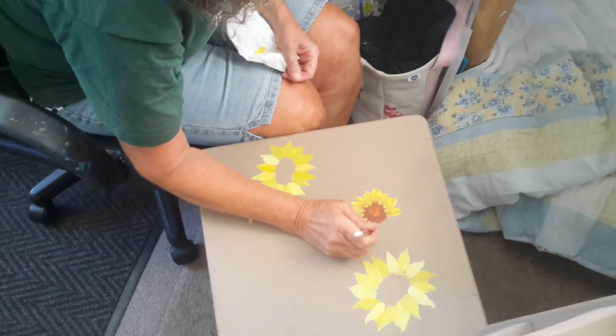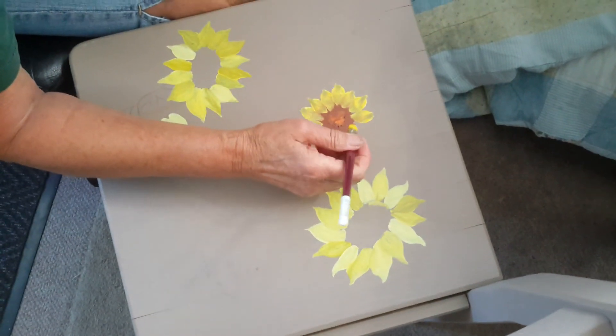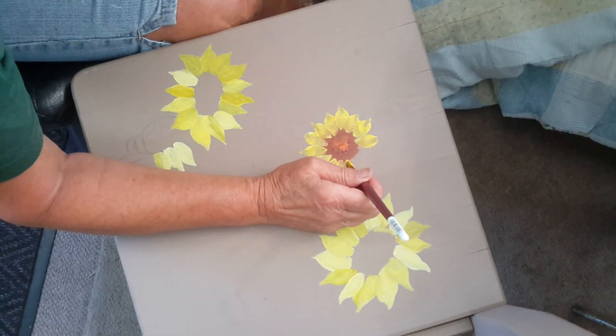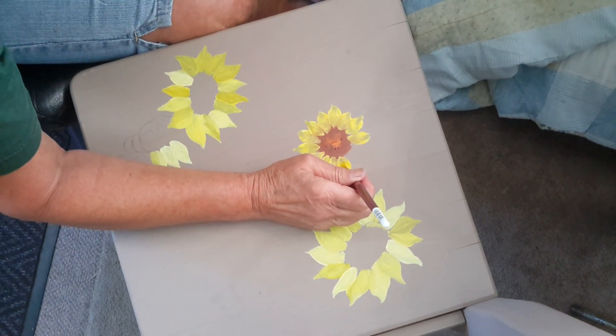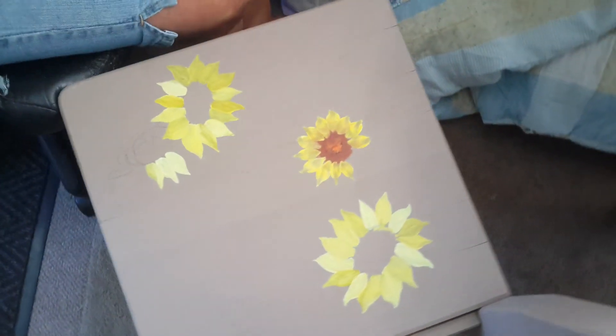We're painting with the Thursday game today. Here's Miss Lydia. She's working on her sunflower chair. Doing an awesome job. Beautiful Lydia, perfect honey. That was a perfect one.